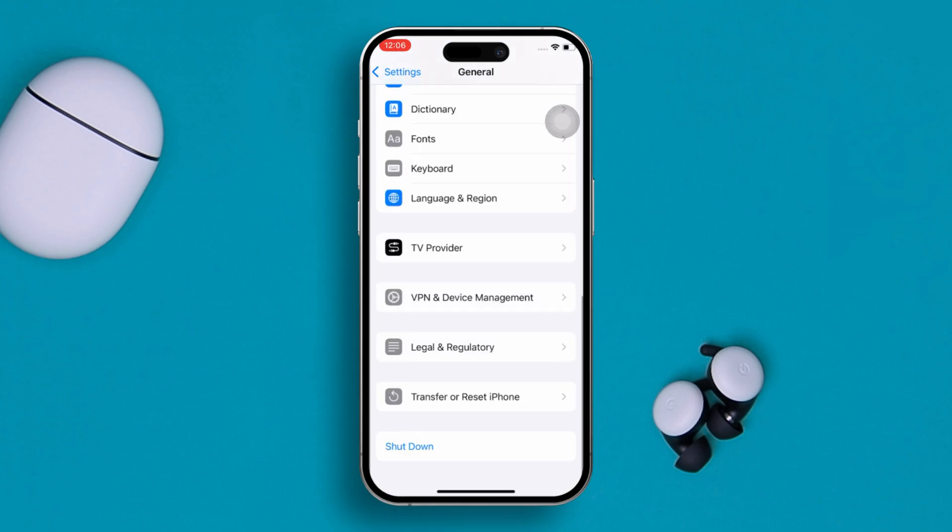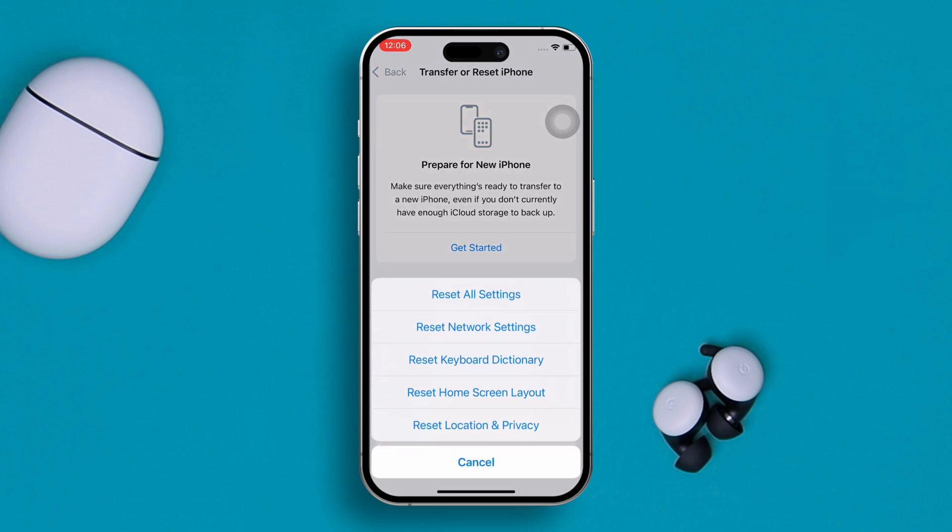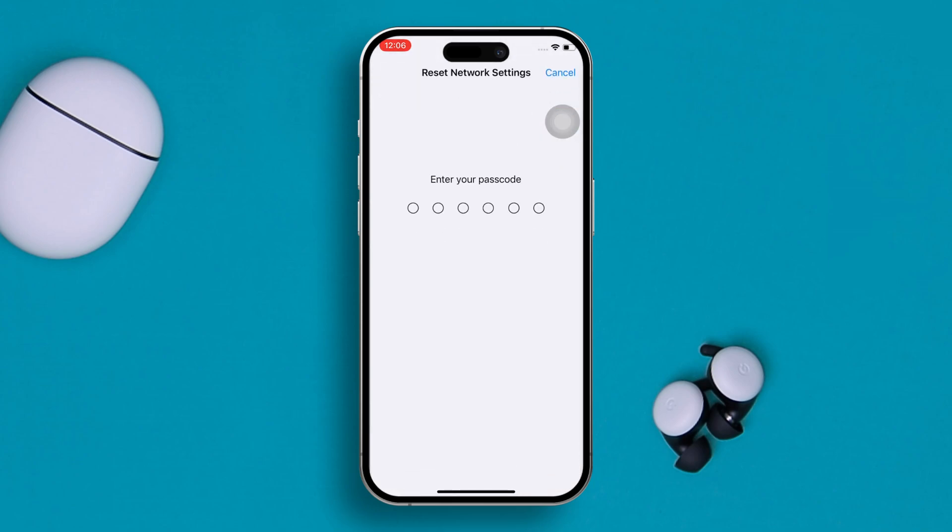Scroll down, tap Transfer or Reset iPhone, tap Reset, and simply select Reset Network Settings. Doing this will solve your problem.